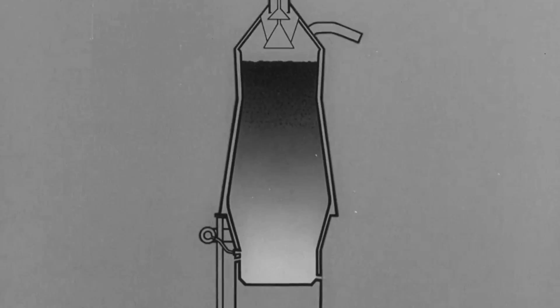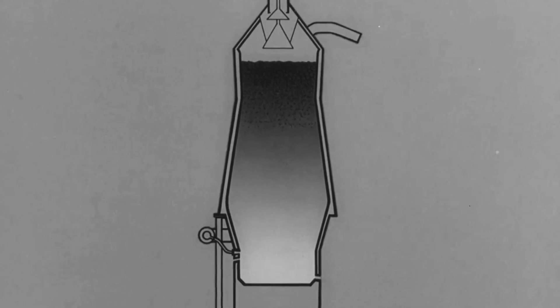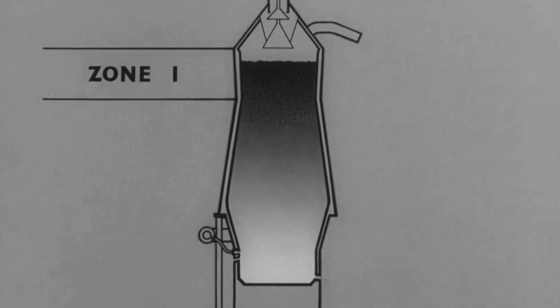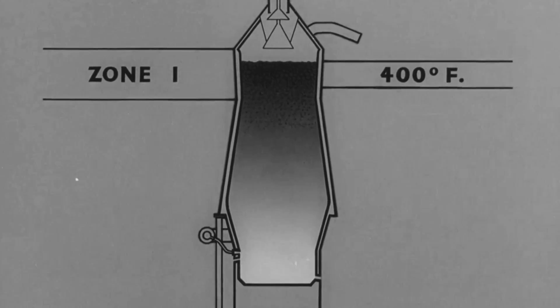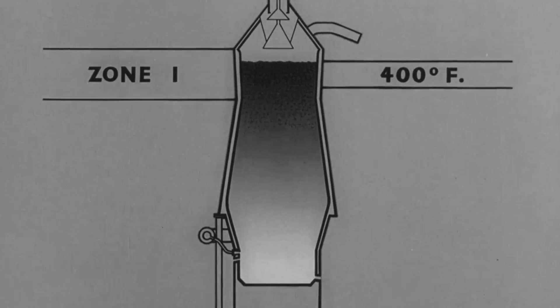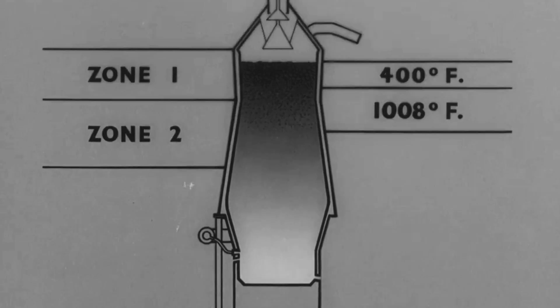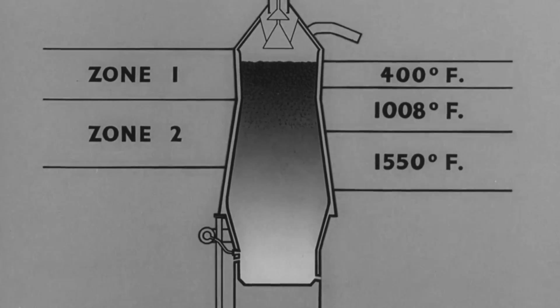The inside of the furnace can be roughly divided into four zones. At the top, which we can call zone one, is where the charge enters. Here, where the heat is the lowest — somewhere in the region of 400 degrees Fahrenheit — the ore is dried out, and losing its moisture becomes porous. In zone two, iron begins to separate from the ore, which by now is a spongy mass. This is where the iron begins to melt out.